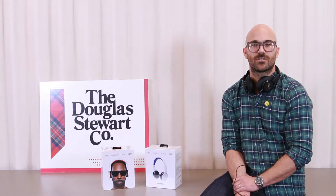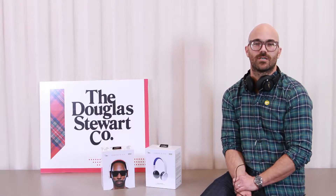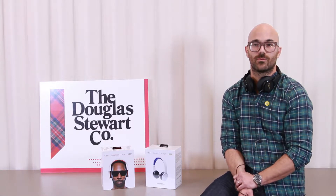Hi, my name is Danny Leder and I'm the U.S. Headphone Manager at WeSC. Today I'm going to talk to you about our exciting new collaboration headphone line with RZA. It's called Chambers by RZA.